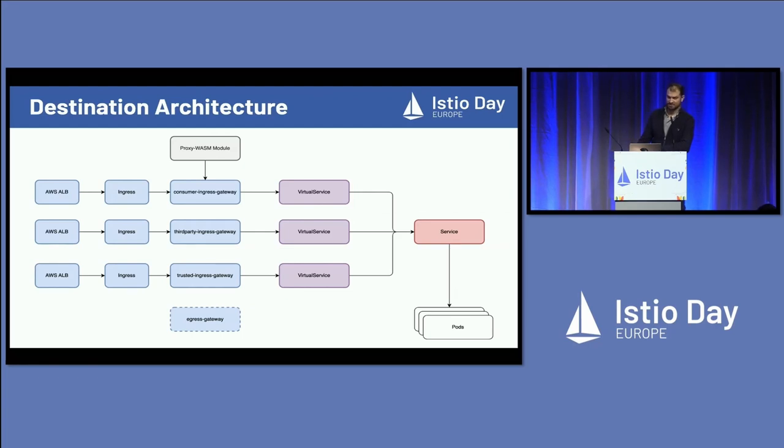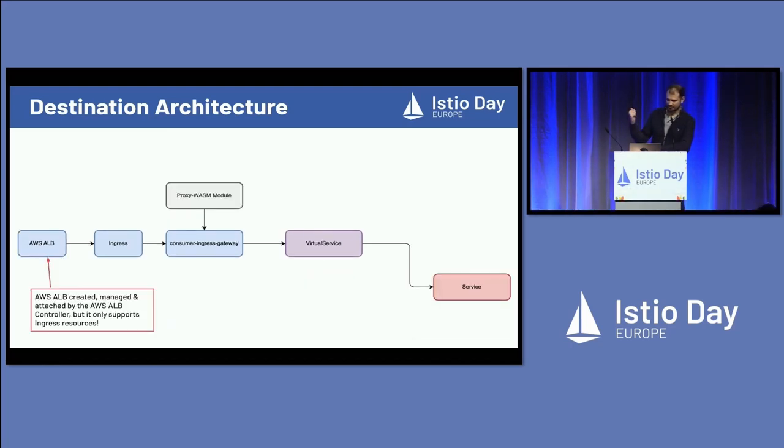There's the egress gateway, which is there because I insisted we have it. But everyone was very angry that services would no longer be able to talk to the outside world. So it's there, but it's not enforced.